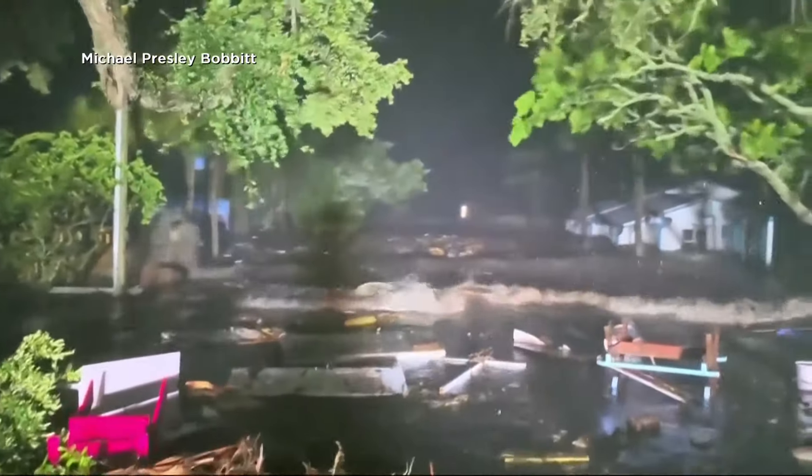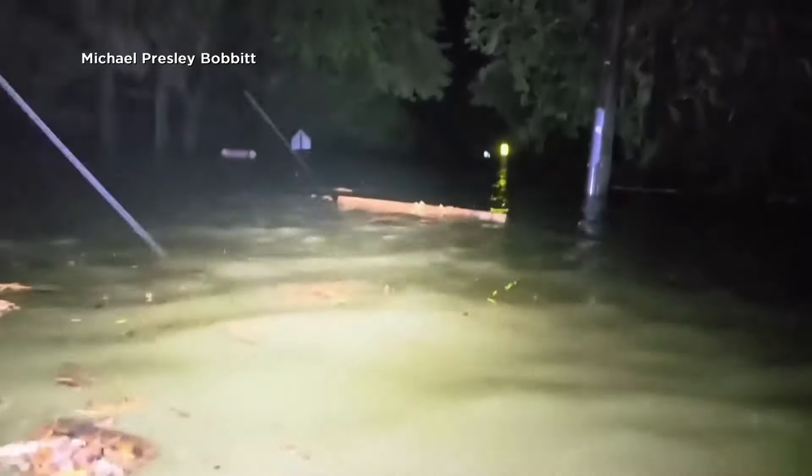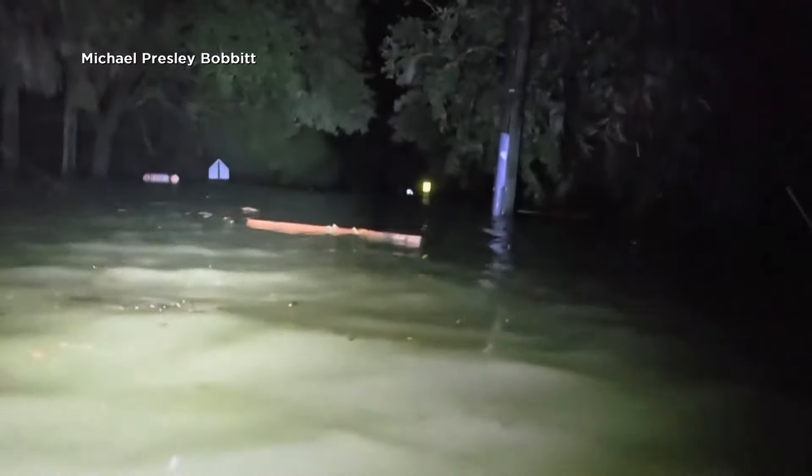"Say a prayer, friends." Despite orders to evacuate, Bobbitt rode out the storm, checking on his community. "I was trying to make it to my mama's house, but it's neck deep here. I'm not able to get any further."